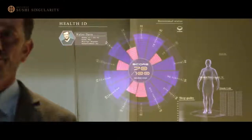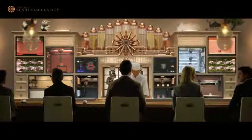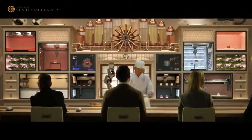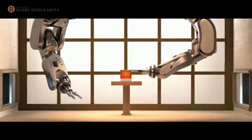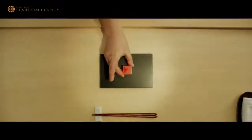Here is a high-end looking sushi restaurant in Tokyo. With face recognition technology, the customer's health data is sent to the kitchen. The perfect nutrients are selected, a recommendation menu appears, and according to the customer's choice, the machine and the human chef work together.